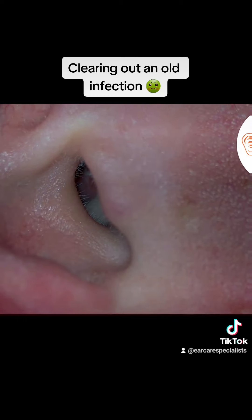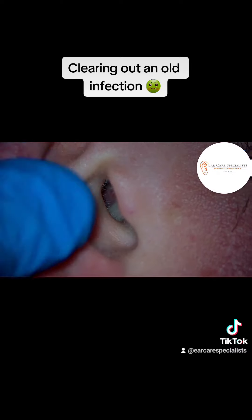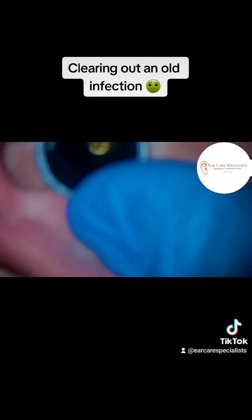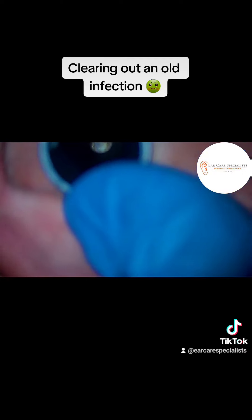We go back in in a moment and you'll see there's a little bit more closer down towards the eardrum, which just clears quite easily with the microsuction nozzle. So we just carefully go in and grab that. Apologies you can't see it too well with this angle — but that suddenly disappears and we can see the eardrum again.